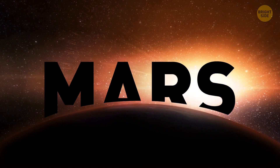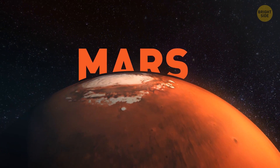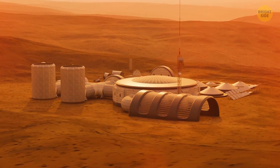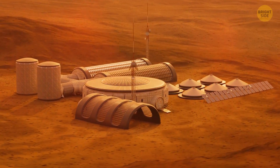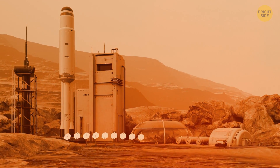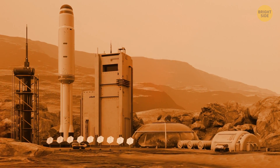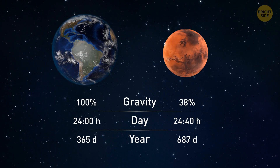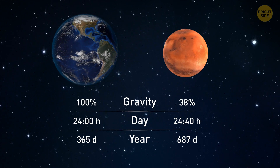Mars would be one of the most difficult places to migrate to when you consider how Earth sustains life. But scientists believe that with the right engineering and living conditions, Mars can potentially become our new home. The red planet has a very similar force of gravity to that on Earth, which means constructing buildings with proper infrastructure wouldn't be much of a problem. Our biological clocks wouldn't be too affected either, since a day on Mars is roughly 40 minutes longer than on Earth.